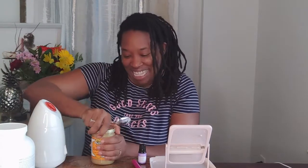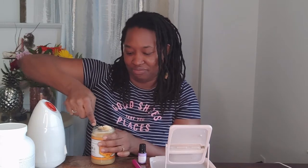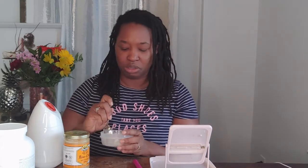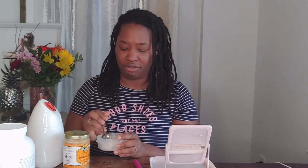Add that to some honey — maybe the same teaspoon as well. And just about three drops of the lavender essential oil. Then I'm just going to mix this together and add some water to it just to thin it out a little bit.